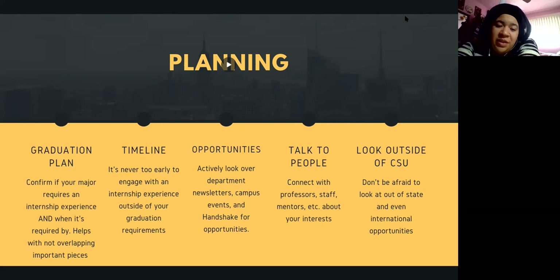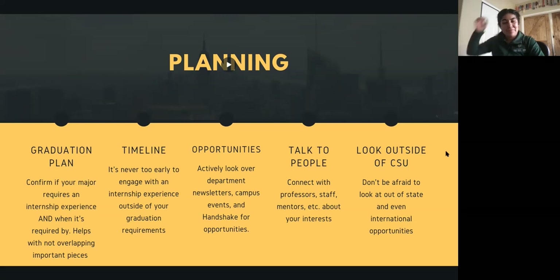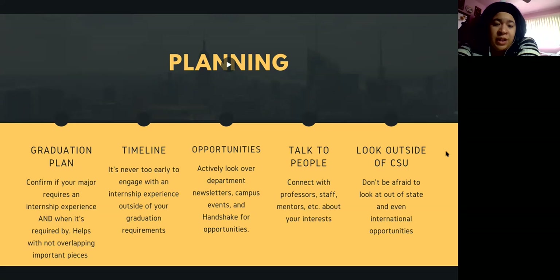Nicolette adds: campus events are definitely a big thing. The CSU Career Fair happens each semester with dedicated days for different colleges and departments. Some colleges, like the College of Engineering, have their own specific career fairs. Also look out for the Just in Time Fair hosted by the Career Center. I want to stress talking to people and networking — that's how I got all of my internship opportunities, just talking to folks about my interests and the opportunities they knew about.